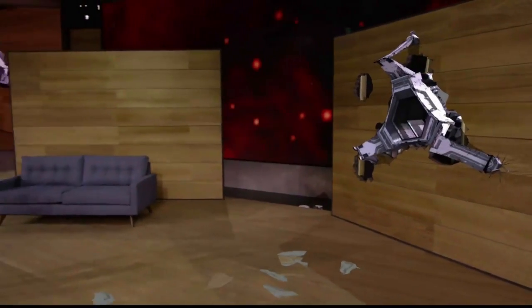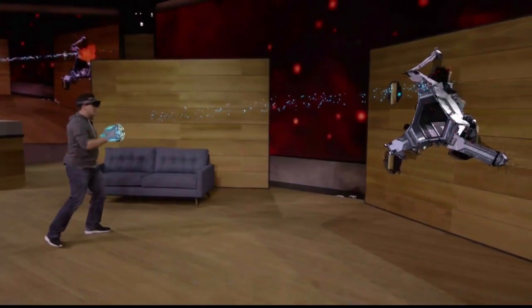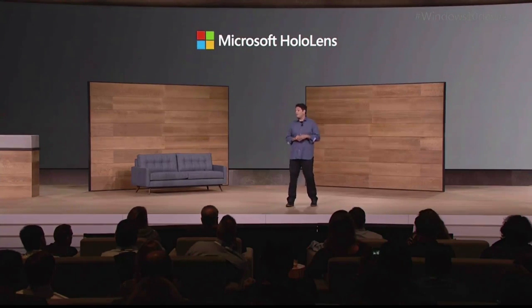Today, we're excited to show you mixed reality gaming on HoloLens. Starting today, we are taking applications for the HoloLens Development Kit, which will be available in the first quarter of 2016 for $3,000.